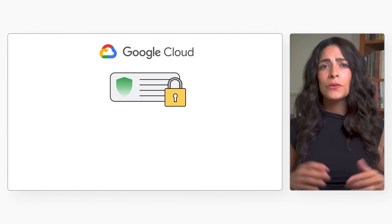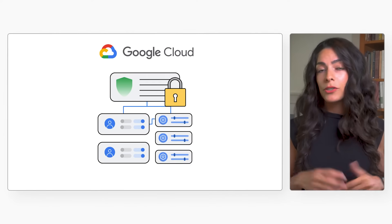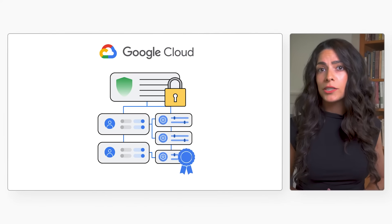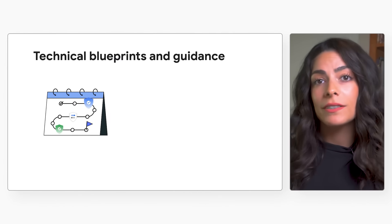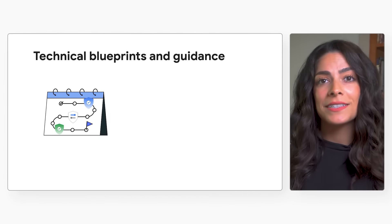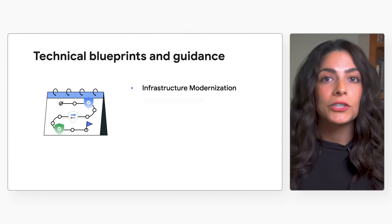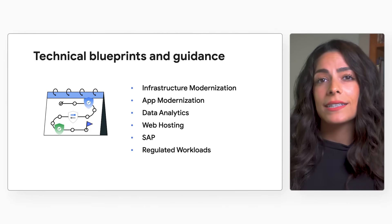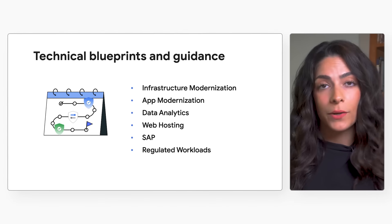That means you get a trusted partner in Google Cloud and the confidence that your cloud deployment is protected by the same technologies that Google uses to protect its own applications and services. The Security Foundation solution includes technical implementation blueprints and validated prescriptive guidance to build security defenses tailored for common cloud use cases like infrastructure and app modernization, data analytics, web hosting, SAP, and regulated workloads.